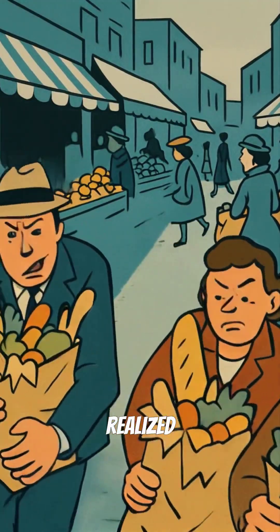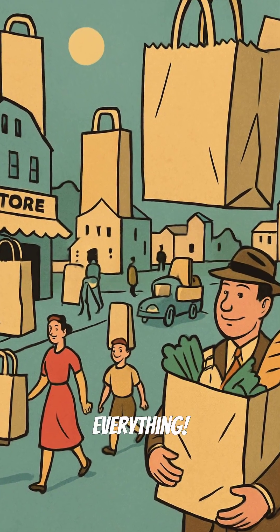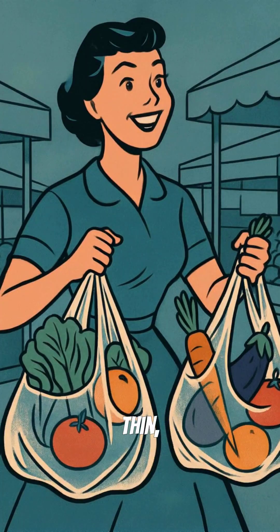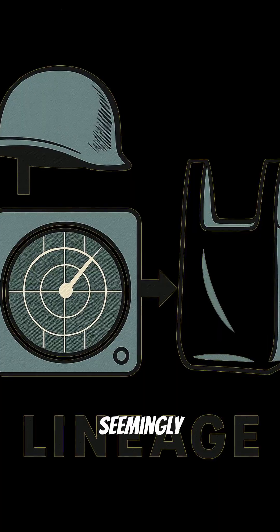But inventors soon realized its potential for packaging. Imagine a world where paper bags were the norm for everything. The creation of thin, lightweight polyethylene films revolutionized the grocery store experience. Suddenly, carrying groceries was effortless.